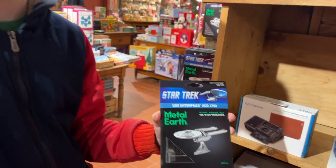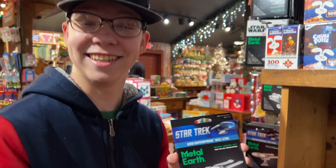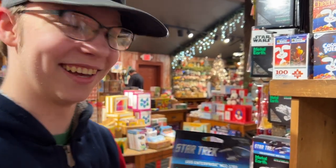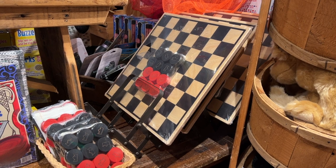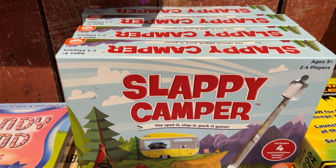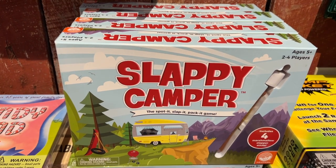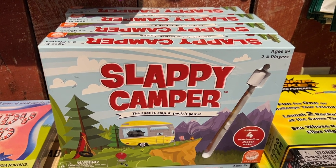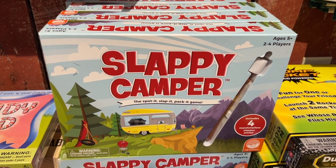A metal replica of the Starship Enterprise. Do you think I should put this in Dad's stocking? You could — he'd probably love it. Since we are an RV channel, I thought I'd show this: the Slappy Camper game. Spot it, slap it, pack it. Not sure how you play that game, but it looks interesting.